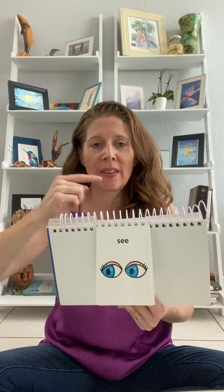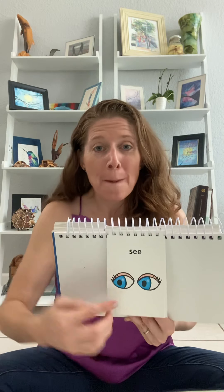Say hello. Hi. See. We use our eyes to see. Peek-a-boo. Peek-a-boo. I see you.